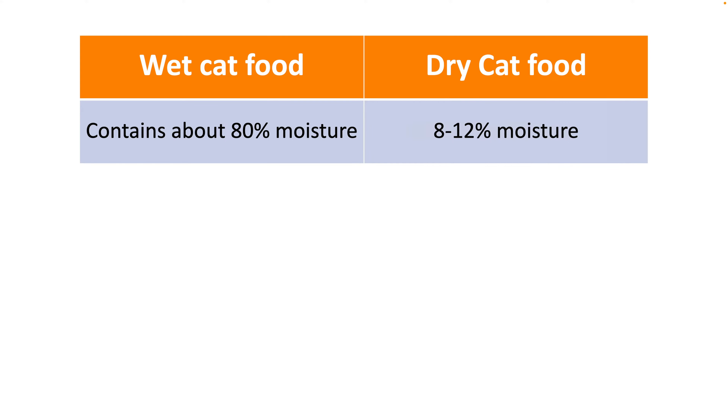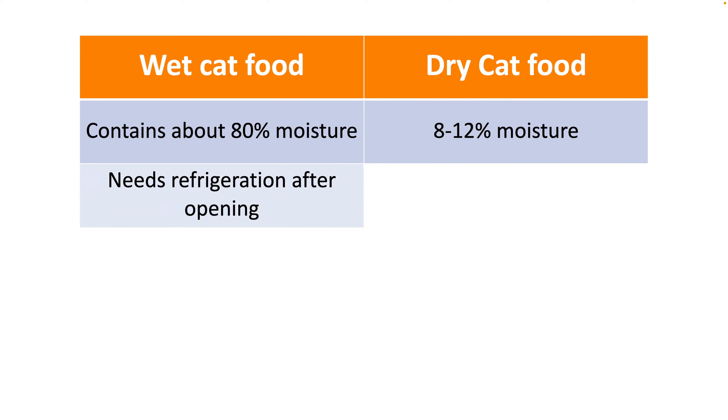First and foremost, wet cat food typically contains about 80% moisture. Some brands even have higher than 80% moisture. On the other hand, dry cat food contains about 8 to 12% moisture. In the wild, cats get most of their required water from their food. Cats tend to not drink water as frequently as dogs. In this regard, wet cat food is definitely superior to dry cat food.